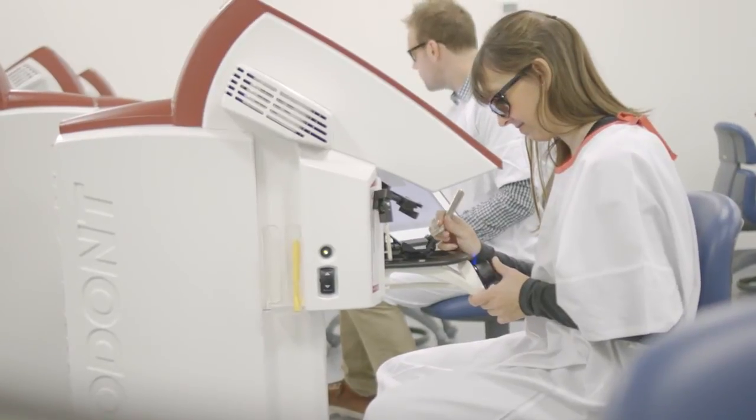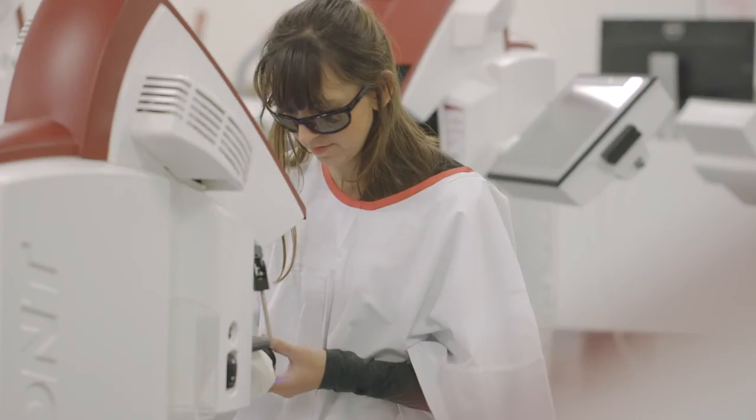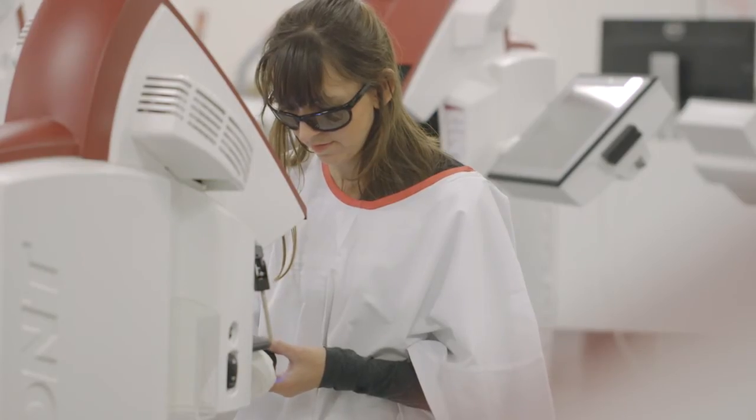What's nice about the haptic technology is it gives the student immediate feedback. The way they learn independently, they're more confident going into the traditional pre-clinics. I've got a lot of feedback from students saying that when they get into the clinics to treat their patients, they actually feel that they're ready.